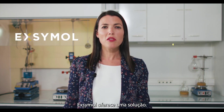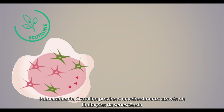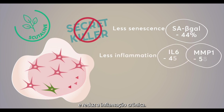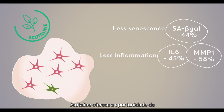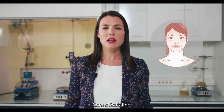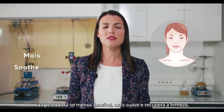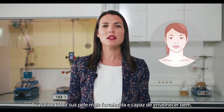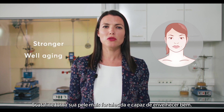Evonik offers this solution. First, Scutaline helps to prevent aging by limiting senescence and by reducing chronic inflammation. Moreover, Scutaline offers the opportunity to age well by avoiding the spread of SASP by zombie cells. With Scutaline, your skin is less sensitive, moisturized, and recovers its firmness. Scutaline makes your skin stronger and prone to well aging.